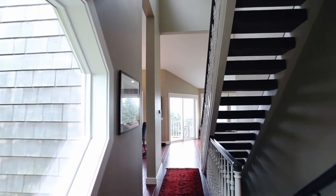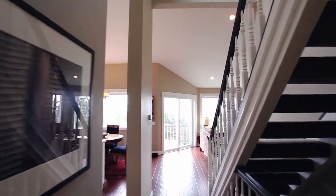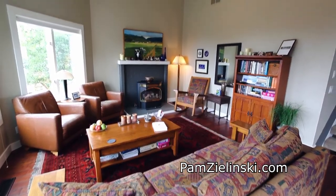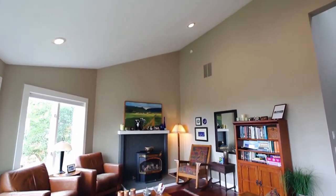Heading inside, you'll discover a home with artistic charm and character. It's beautifully remodeled with scraped hardwood floors, extensive windows, and a cozy fireplace.